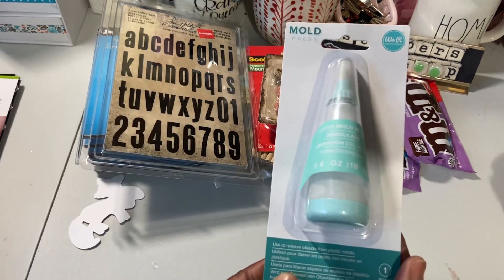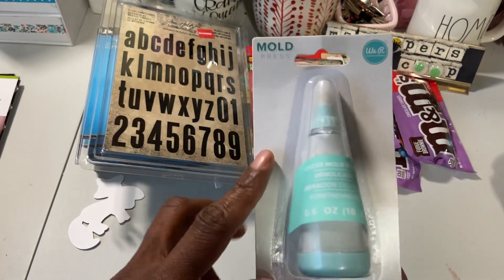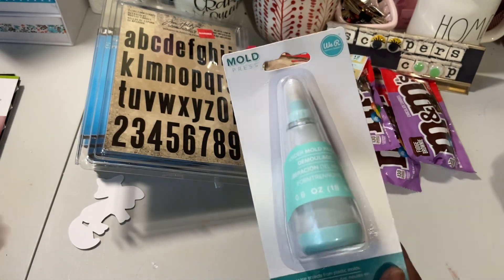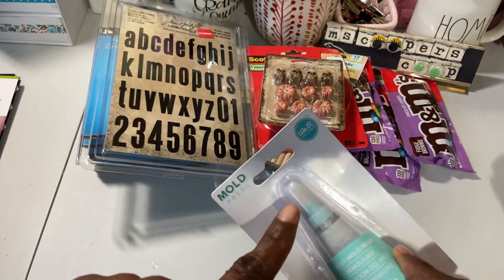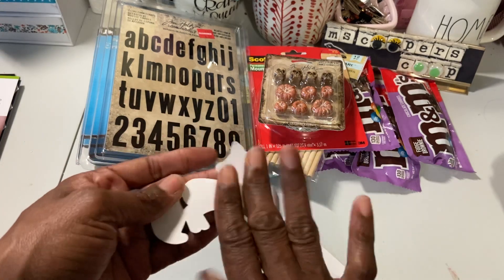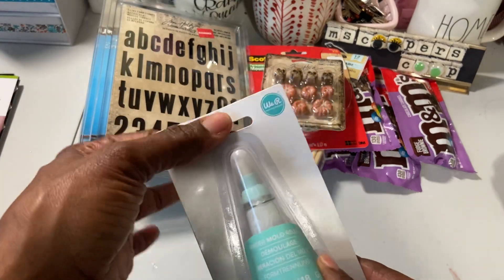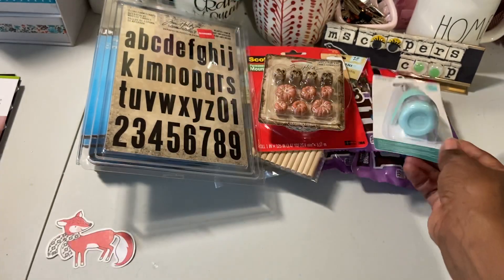I picked up another one of these — I don't even know what you call it, it's called a powder mold release. When you have something that's sticky on the back and you don't want it to be sticky, it has this little duster on the tip and you just go over it and it takes the sticky off of your die cut. The one I have — I pulled that little brush out and now it doesn't work like it should. So I picked up another one.